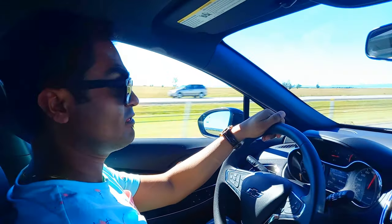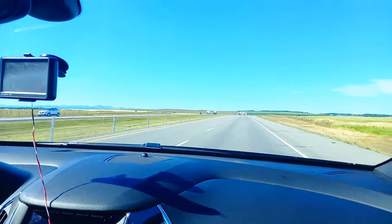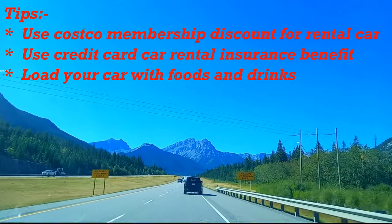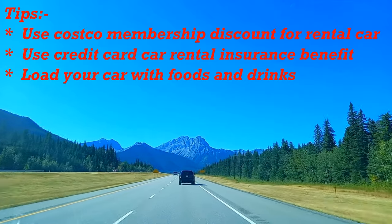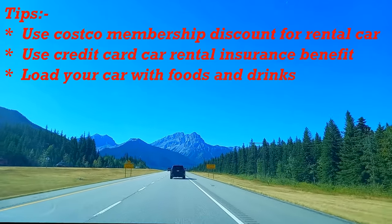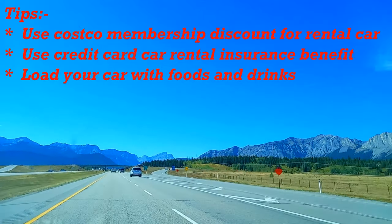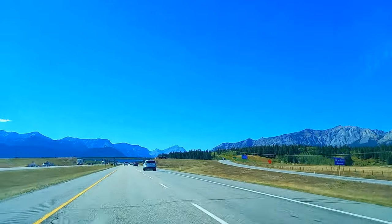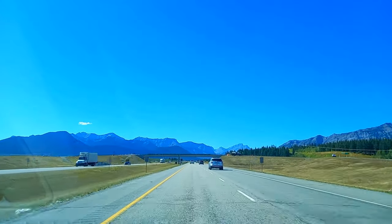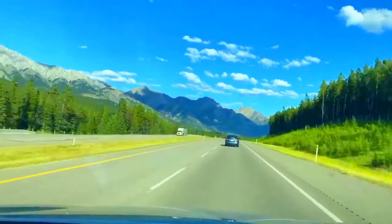We arrived at Calgary International Airport at around 10:30 AM and picked up our rental car from Enterprise. Cost-cutting tips: if you have a Costco membership, use that for a rental car discount. Also, if you have a credit card which covers rental car insurance, use that to save some dollars. From a nearby grocery store, we loaded our car with water, drinks, dry food, frozen food, etc., and started the one hour and 30 minute drive towards one of the most beautiful places in the world.